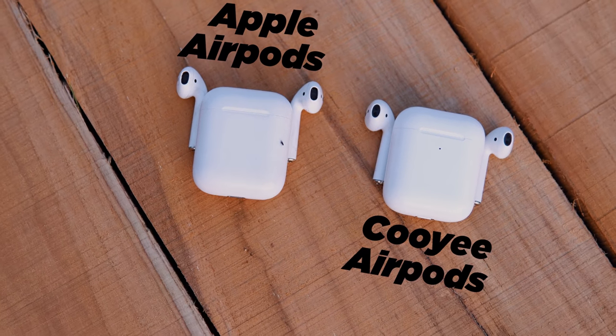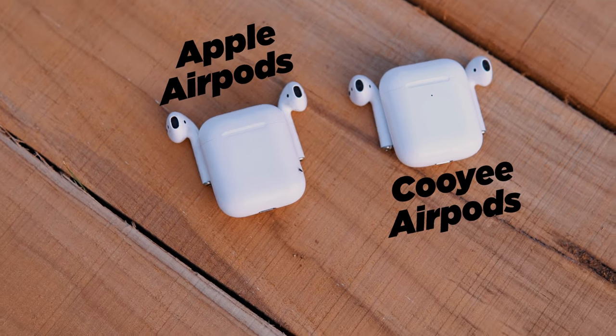These earbuds have completely changed the whole wireless headphone industry. Over time, they have been replicated, and Chinese manufacturers have tested a lot of copies. But now they have been replaced with products that are 98.69% identical to the original.